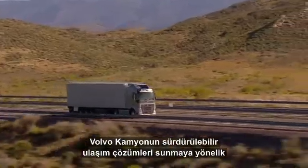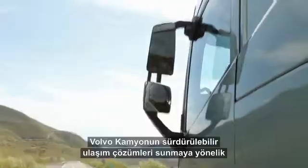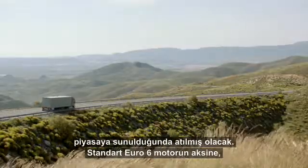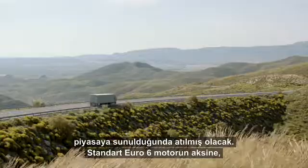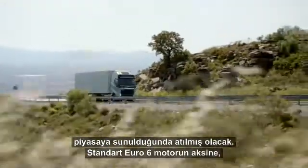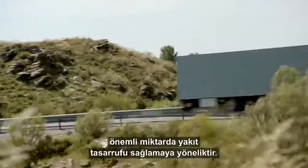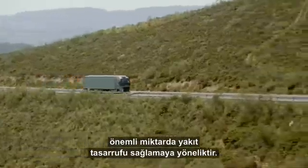Volvo Trucks' next big step towards sustainable transport solutions will be taken when the next generation of drivelines, the i-Torque, hits the market. Unlike the standard Euro 6 engine, it's primarily optimised for long-haul transportation and has the potential to save a lot of fuel.